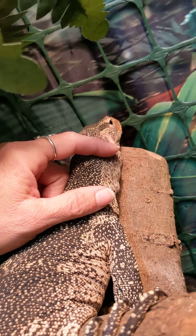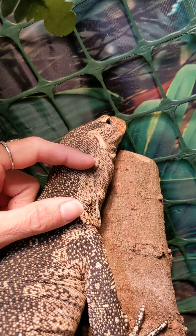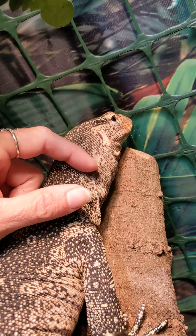Skittles is such a cute little girl. Yeah, you like those neck scratches.